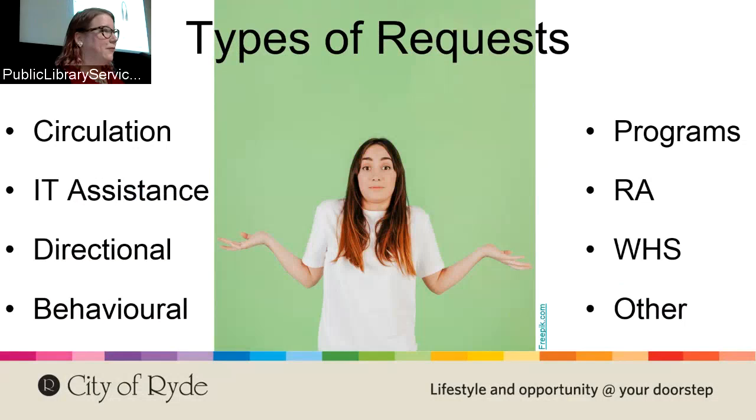We have eight basic types of requests, and for two weeks in April we monitored what kind of requests we got during the engagement shift. Circulation is anything you'd normally do at the desk, just done somewhere else. IT assistance means helping people at computers or with phones and tablets. Directional is self-explanatory. Behavioral comes up a lot in engagement — telling kids to quiet down or offering a study room. Then programs and RA requests, WHS for looking for problems that need fixing, and other.